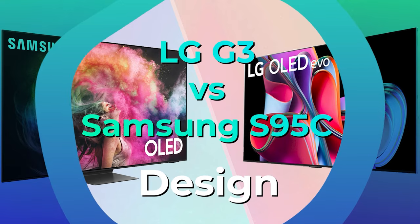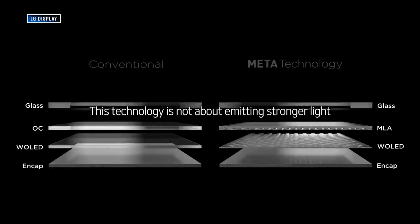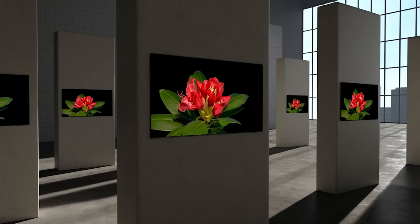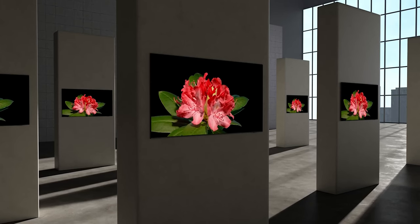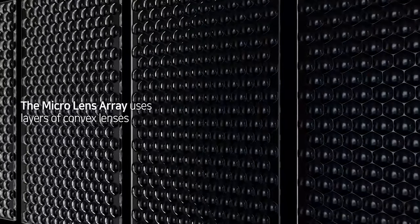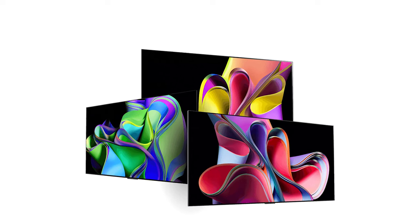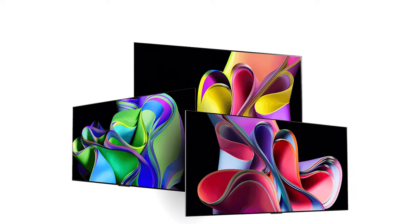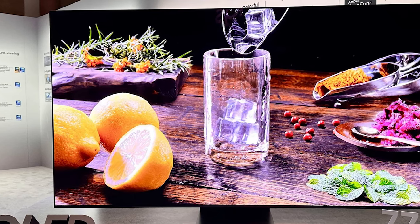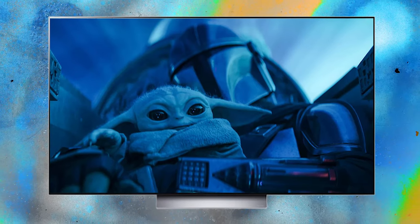The LG G3 shares its striking resemblance to its predecessor, the G2. This TV is explicitly crafted for wall mounting to the extent that a stand isn't even included in the package. Instead, it comes with a zero-gap wall mount, which, true to its name, allows the TV to sit almost flush with the wall it's mounted on. While there's no notable change from the previous year, the minimalist floating design retains its sleek appeal. If you prefer not to wall mount your LG G3, you can opt to buy a stand separately. LG offers the official one, but it comes with a price tag of around $150.